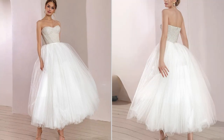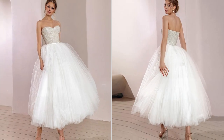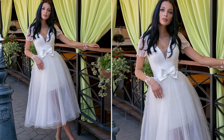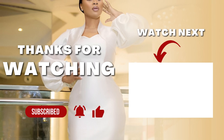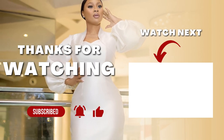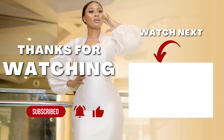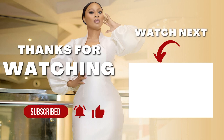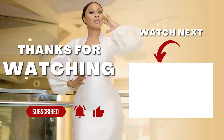If you enjoyed this video, don't forget to give it a thumbs up, subscribe to my channel, and ring that notification bell so you never miss out on my latest wedding fashion insights. If you're hungry for more bridal inspiration, check out my next video. Until next time, happy wedding planning!